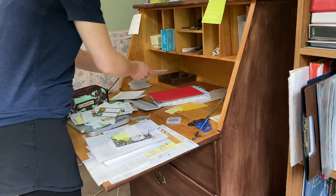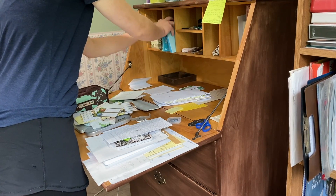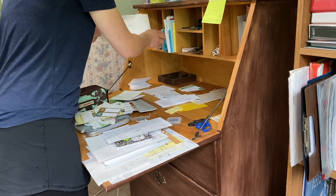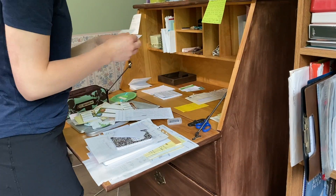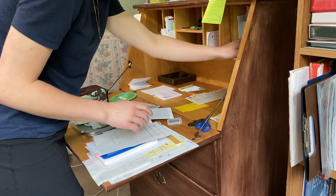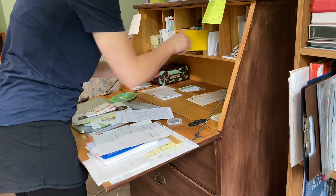I know it looks like a big mess again on my desk, but I've started to sort things in the shelving area just to make sure I didn't keep things I didn't need anymore or anything I could get rid of. That's why it looks a little bit of a mess again, but shortly it will get back to better condition.